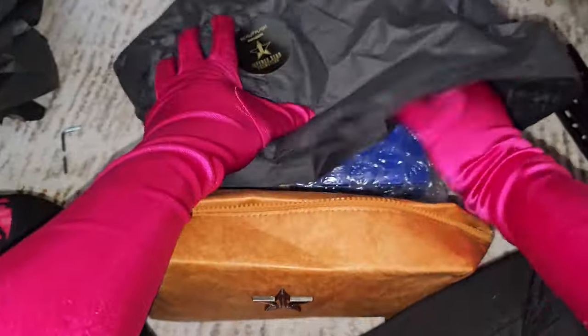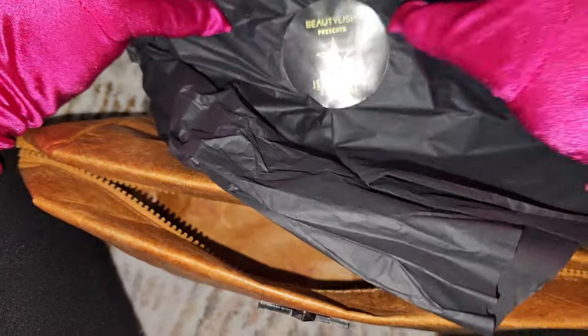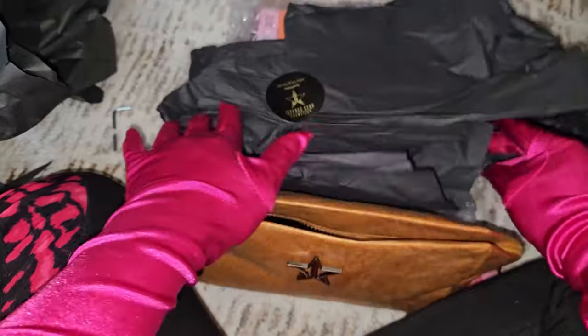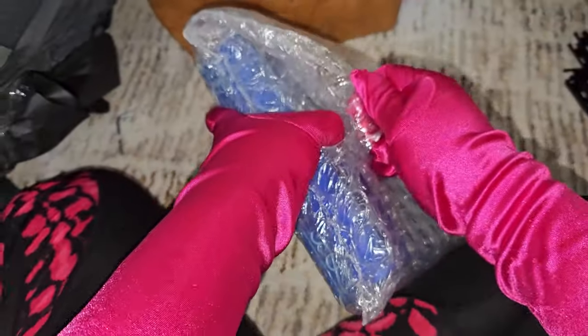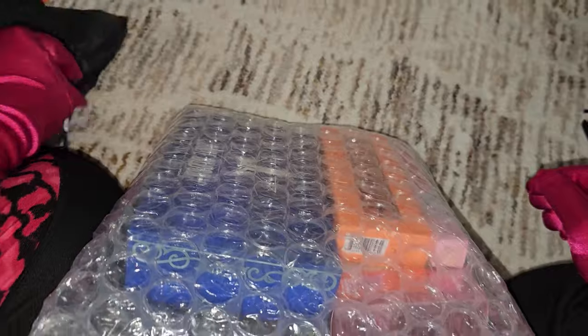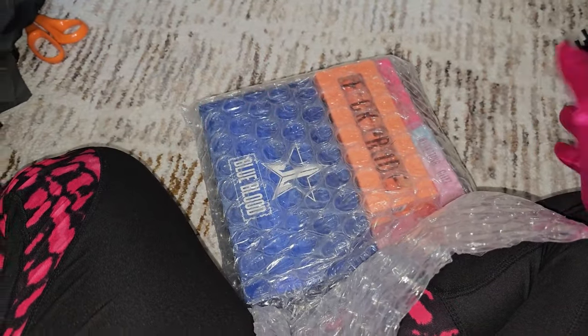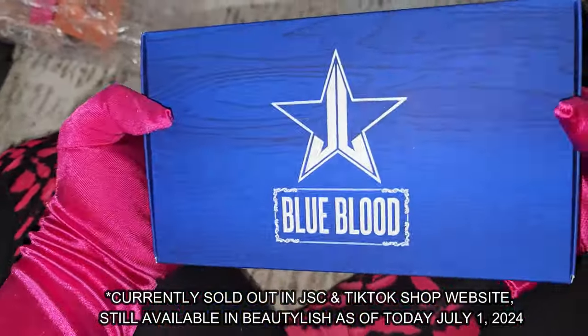Now let's see what else we have. There's a Beautylish x Jeffree Star Cosmetics item — let's open it. We already spotted it: we have the Blue Blood palette! I'm in the process of moving so everything is everywhere, but first things first — we do have the Blue Blood palette from the Blue Blood collection.